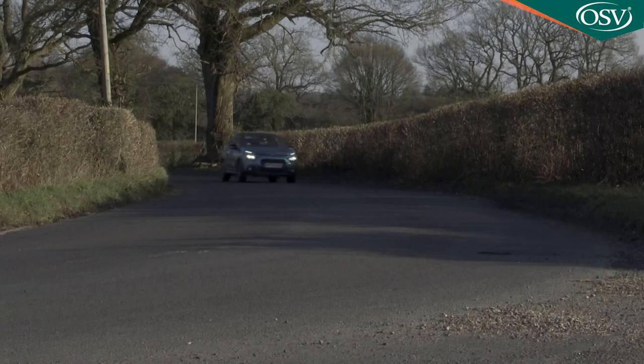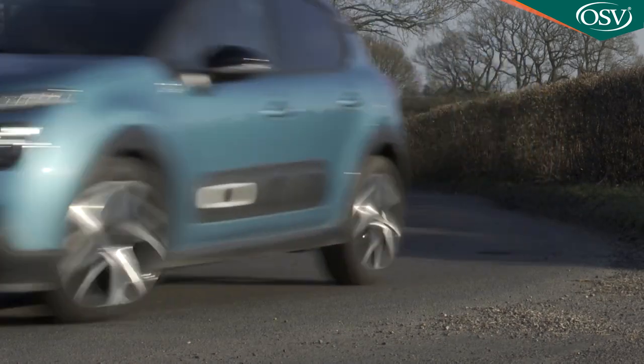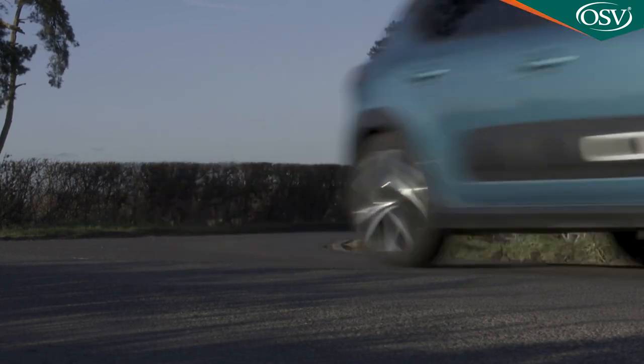It's all down to the way that the fairly conventional suspension setup has been tuned, although the downside of that is inevitably extra body roll through the bends. Stay with it though and you'll find that there is actually rather more grip and traction on offer than you might think.